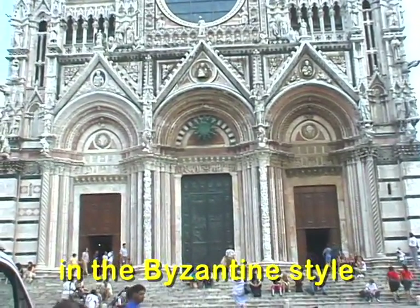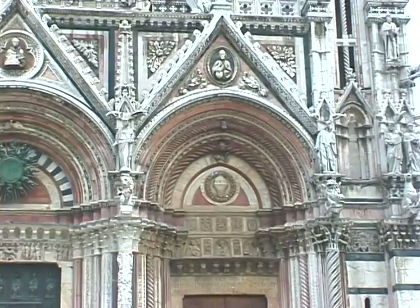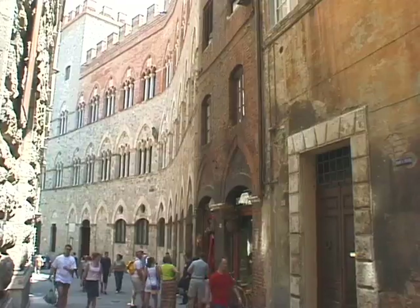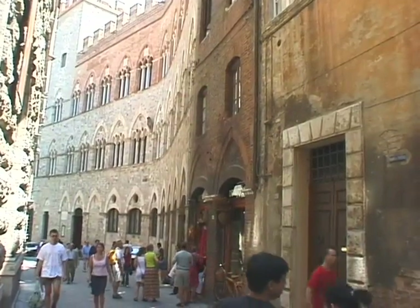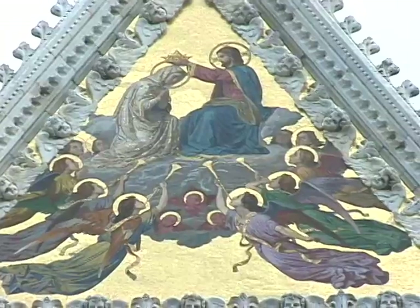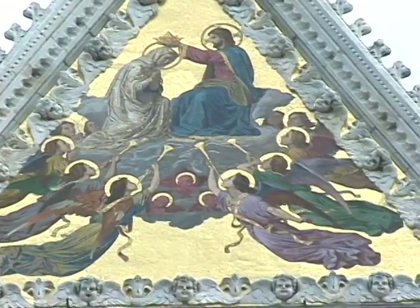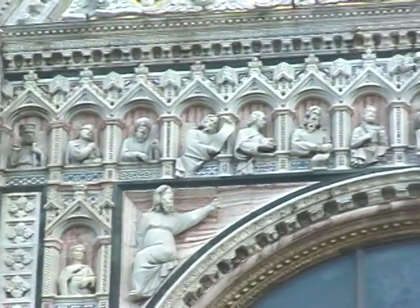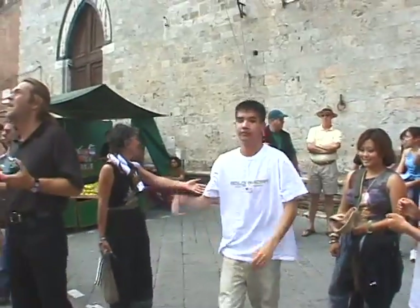The idea came from Istanbul. The main street of Siena became, about 800 years ago, part of the most important road in Europe, north to south. All Europe started traveling, and all Europe started going through Siena in order to go to Rome and St. Peter's. Now we go inside to see the cathedral.